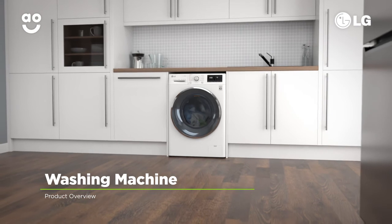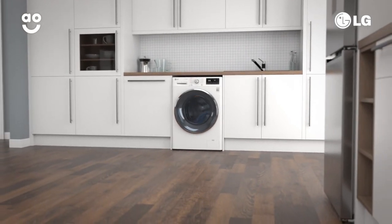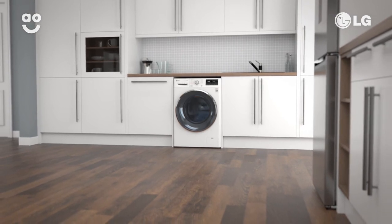If you're looking for an energy efficient washing machine with clever technology and fantastic performance, this super stylish model from LG is the perfect choice.